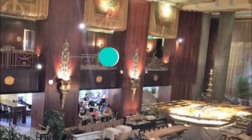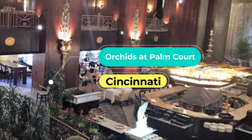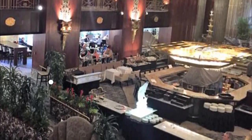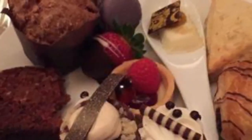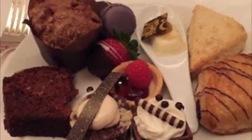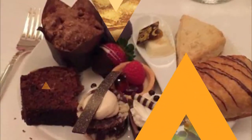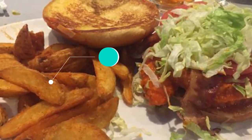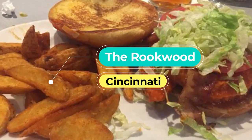Number one: Orchids at Palm Court, located in the National Historic Landmark Hilton Cincinnati Netherland Plaza. Orchids at Palm Court is one of the finest and most chic dining restaurants in Cincinnati, winner of several awards. The restaurant combines modern American food with French cooking techniques.